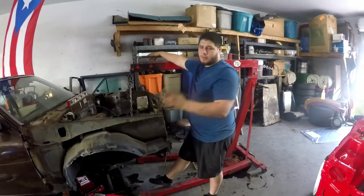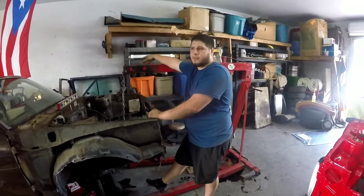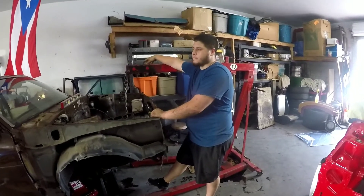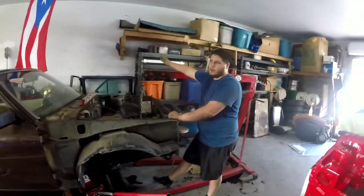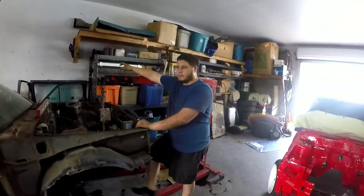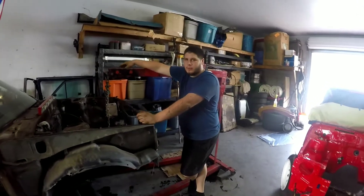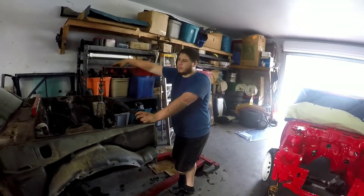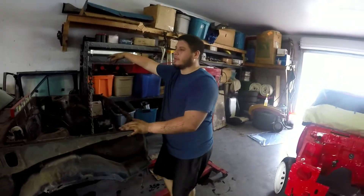It's gonna be a track car, honestly a streetable track car — more track than street. As far as components: small radiator, probably a Honda radiator, definitely running a fuel cell, and a Ford 9-inch rear end. It's just gonna be a growing progress. The engine will be professionally assembled by New Import Speed.